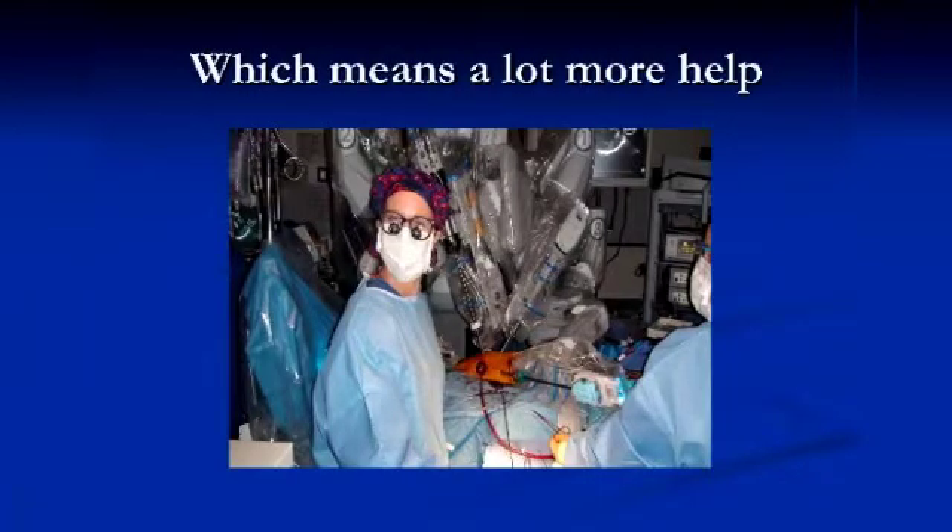All of this adds up to a ton more help. This is one of our partners in practice, Cheryl Healy, a nurse practitioner — she's the bedside assistant for my cases. You can see here that we've docked the robot. She's working through this port and looking at one of these video screens to do her work. She has the same view via the video screen and her own port access as I have. That's a view that an assistant would never have otherwise.